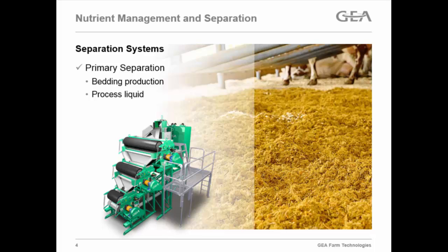For primary separation systems — the first screen, the first line of the fence — most producers are using primary separation for bedding production, fiber manure bedding on the farm, or just to clean up liquid for flushing. If they're cleaning up liquid for a flush flume to clean the barn, they need that processed liquid to move manure around.